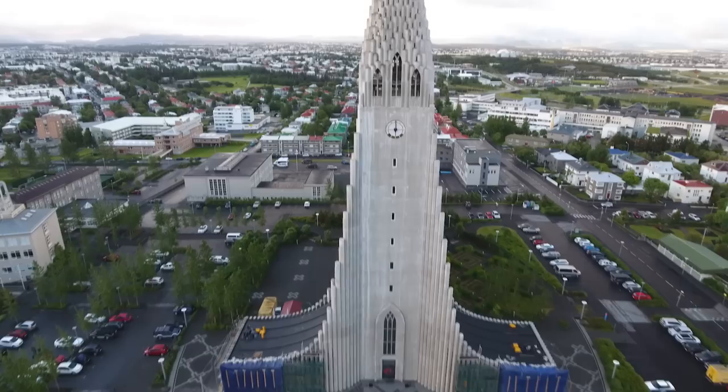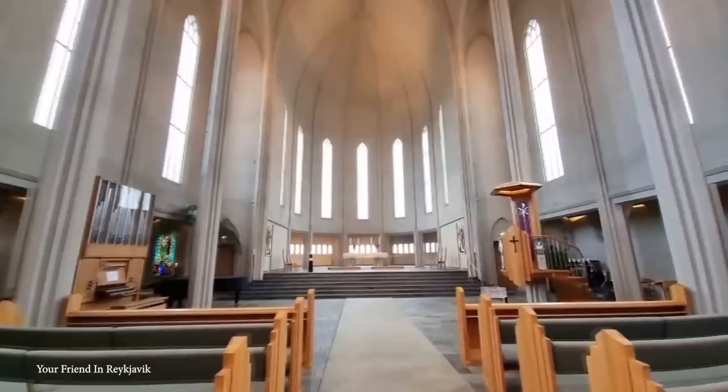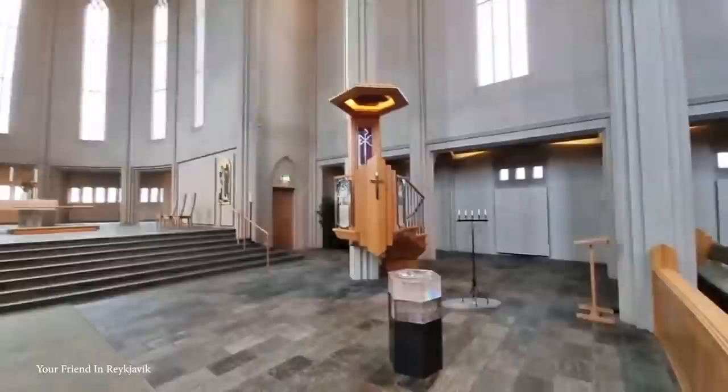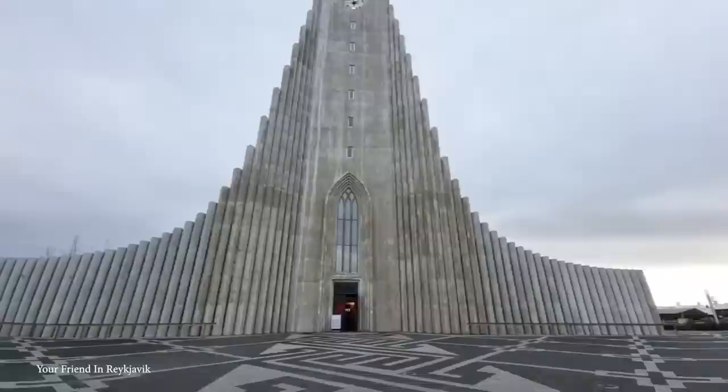Its novel appearance is characterized by its impressive concrete exterior and unique expressionist design. The church's interior is equally awe-inspiring, with beautiful stained-glass windows that offer a stunning view of Reykjavik's cityscape. The church's large pipe organ is also one of its prized features, with over 5,000 pipes and an impressive sound that fills the entire space. It's a Lutheran church and the main parish church for the city of Reykjavik, and also serves as a venue for various cultural events, such as concerts, art exhibitions, and lectures.